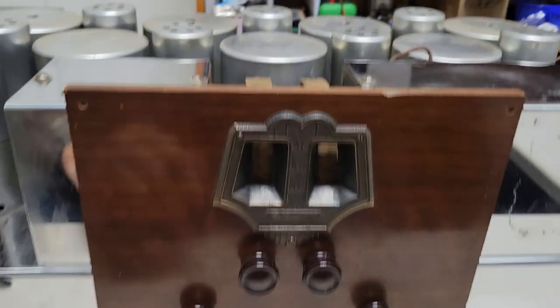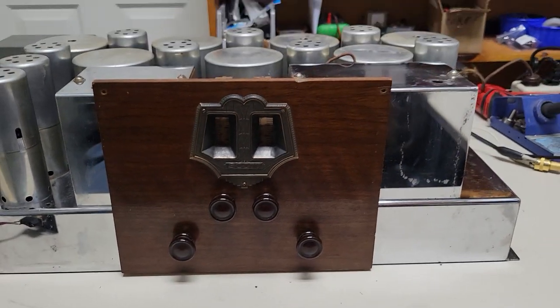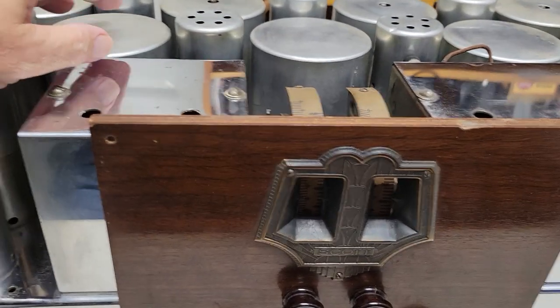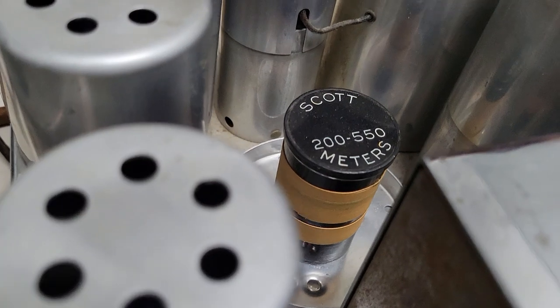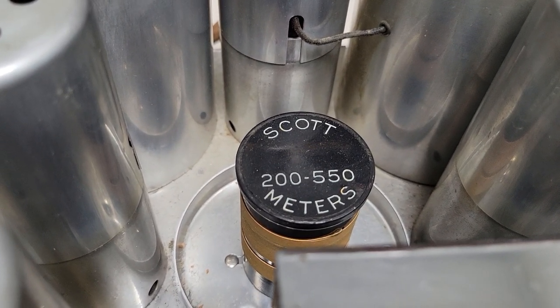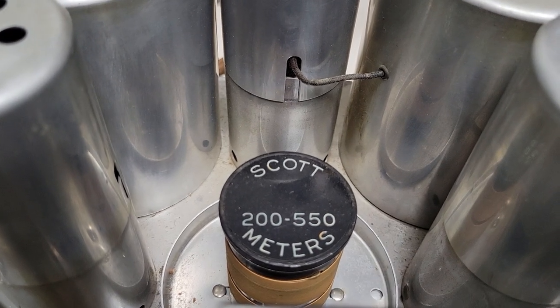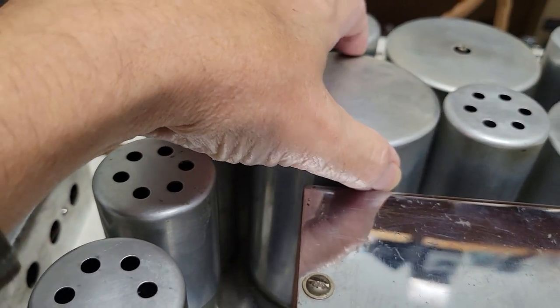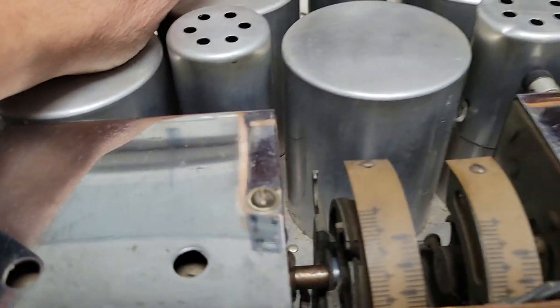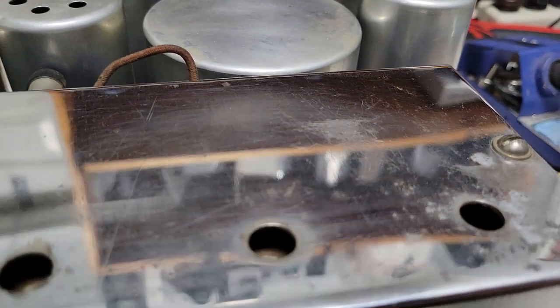There's no band switch, so how do you change bands? That's done with plug-in coils. This was the one and only model that required plug-in coils right before the new model came out. There are two of them — this right here is a plug-in coil. You can pull it out and it says 'Scott 200 to 550 meters' — that's your oscillator coil. You can pull it out and stick in one of about four different shortwave coils. Once you put the shortwave coil in you leave the can off, as the can would interfere. There's also the RF coil here.